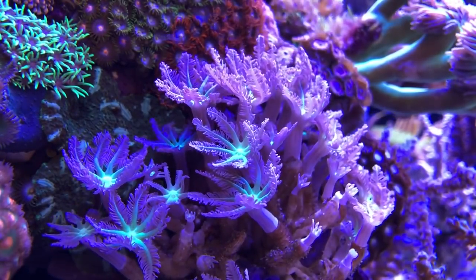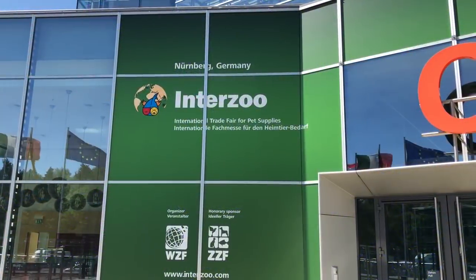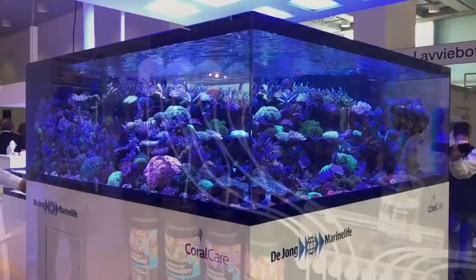Hello everyone and welcome back to Prestige Reef. Those of you that saw my last two videos will know I was lucky enough to attend Interzoo 2018 last week. At the show I got to see some of the coolest new products, but there was also some really amazing display tanks.